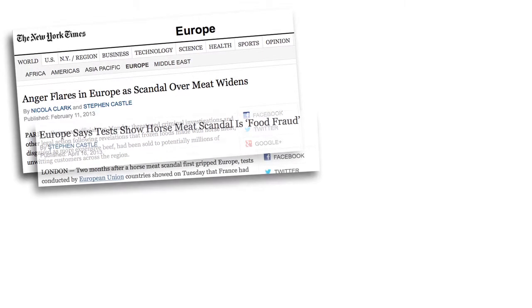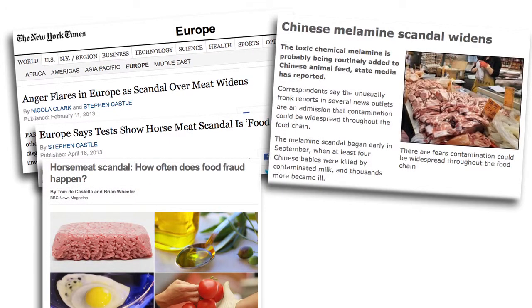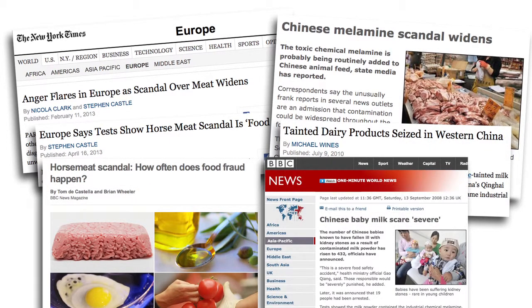Food fraud is a growing risk to food companies. It's the deliberate modification of food for economic gain. There have been several recent high-profile issues in the food supply chain — recently the horse meat scandal in the UK and Europe, and several years ago the melamine issue in China, which unfortunately led to deaths in babies and children.